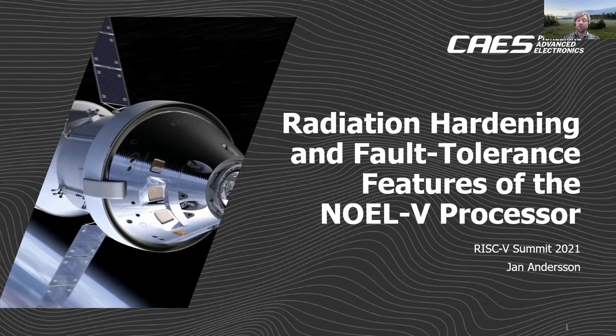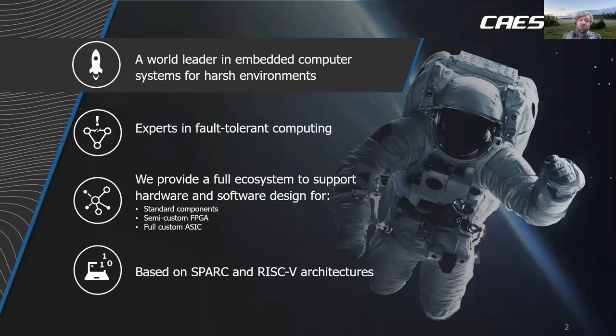We are one of the world leaders in embedded computer systems for harsh environments. We specialize in implementation of fault tolerant computers and we provide a full ecosystem to support hardware and software design for space applications. We provide ready-made components which are radiation hardened and fault tolerant, and we also provide IP core building blocks to allow our customers to do their own FPGA or ASIC implementations.